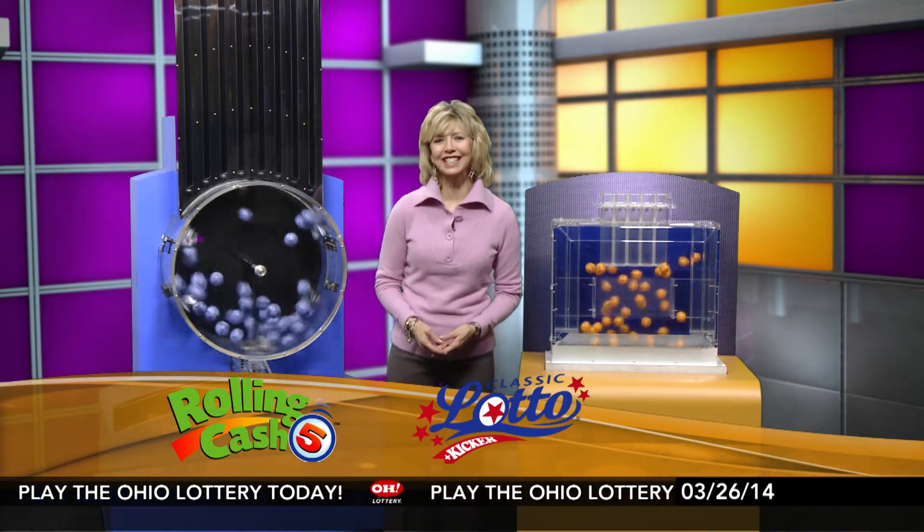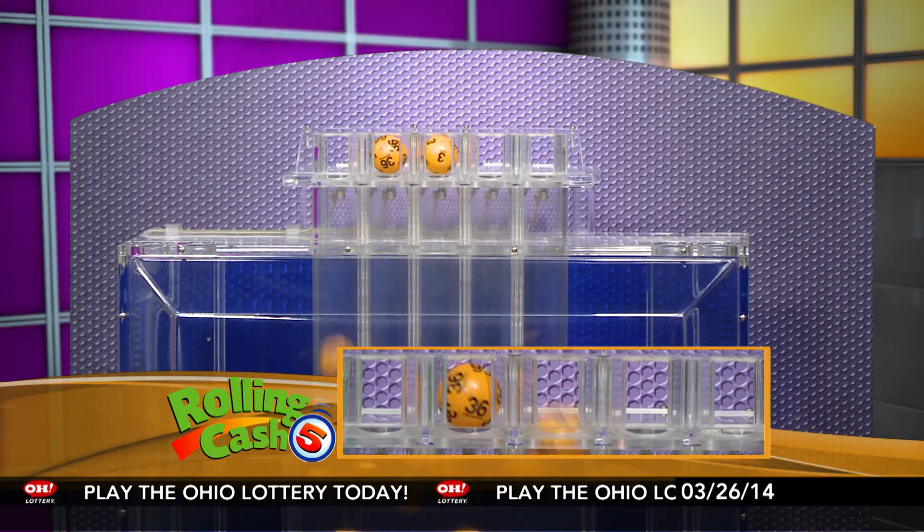Welcome to OhioLottery.com for tonight's Rolling Cash 5 and Classic Lotto drawings for Wednesday, March 26th. I'm Sharon Bicknolan here with tonight's winning Rolling Cash 5 numbers.